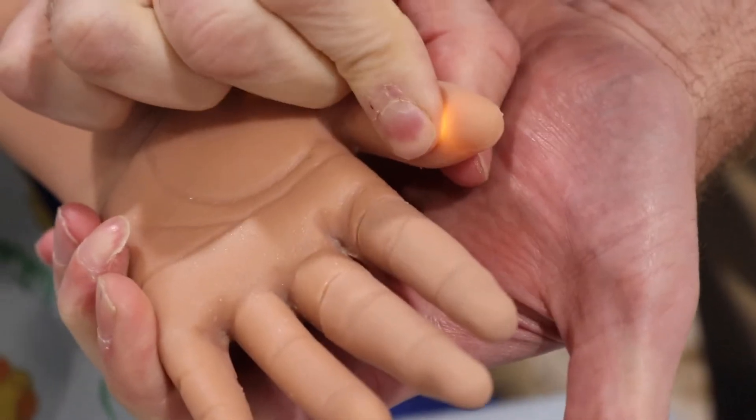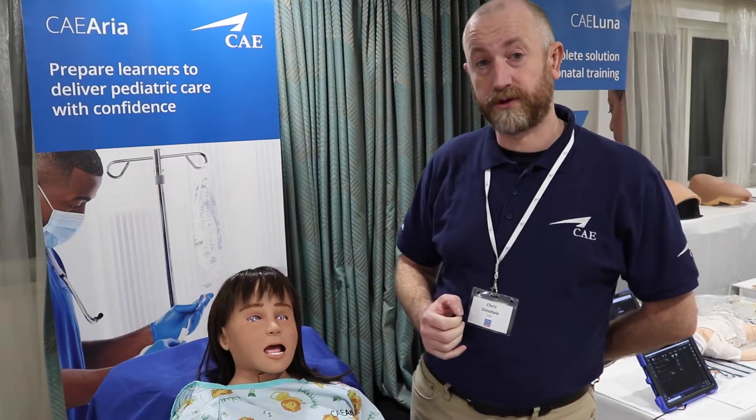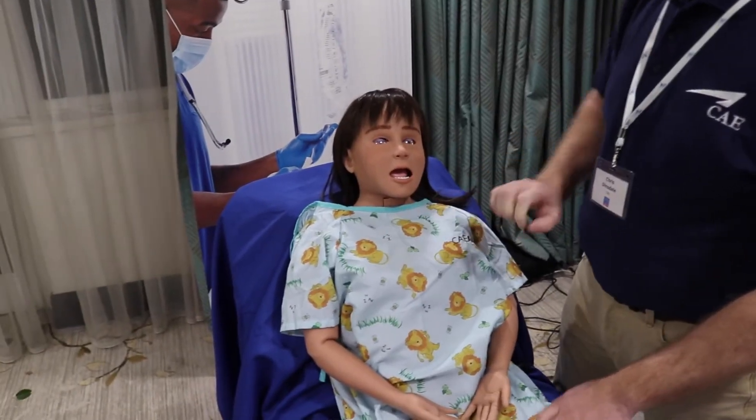We've got great features such as capillary refill, the ability to do real glucose finger prick testing, and also painful response — so if you give a painful stimulus, she'll respond verbally.